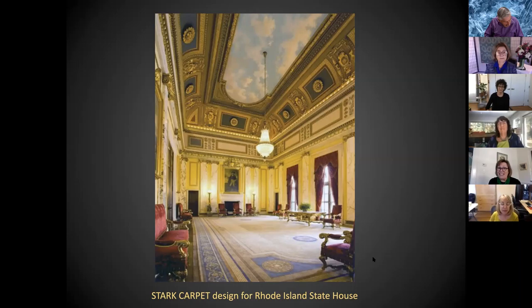I worked with many of the leading New England interior designers on a full range of projects — residences, hotels, restaurants, government buildings, and one yacht. My largest design was an Aubusson-style rug 46 by 26 feet for the Rhode Island State House reception room. On my honeymoon four years ago we stopped by to see how it was doing — it's oxidized a little, which gives it a beautiful patina, but it still looks great. It was brought in in pieces and then sewn and taped on site.